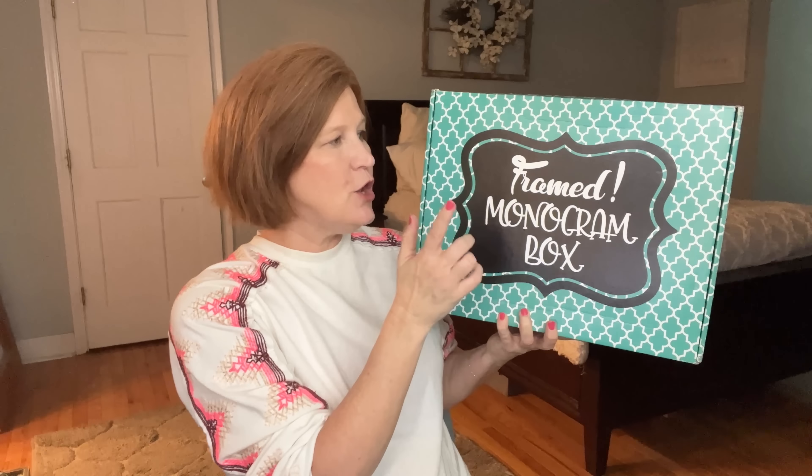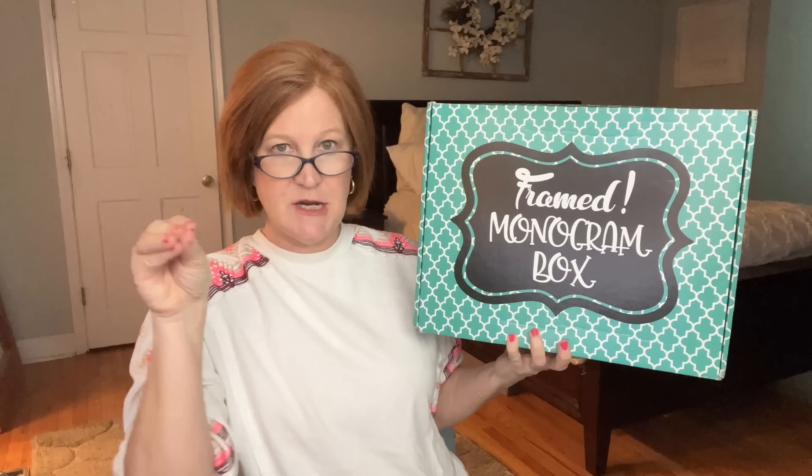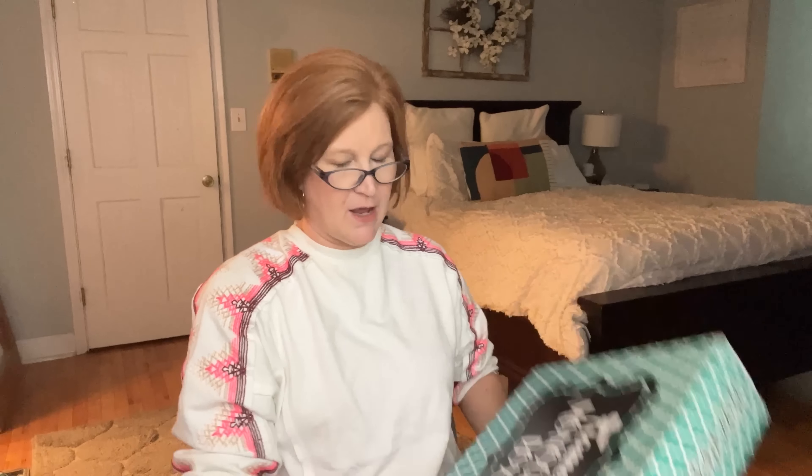They do ask a couple of questions when you sign up: whether you want monogramming, whether you want a three-letter or one-letter monogram, your shirt size, women's cut or unisex cut, your shoe size, and your pant size. This box also has two other subscriptions — a regular t-shirt subscription for $20 a month, and a t-shirt subscription specifically for teachers, which I think is brilliant. You can bundle them together and save a little.